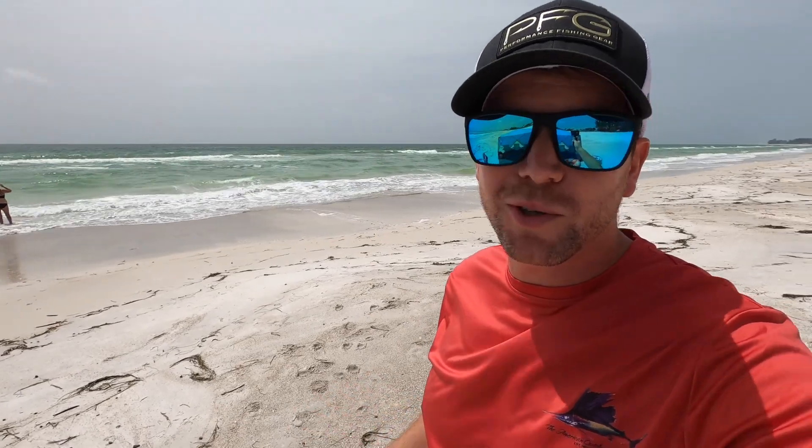Hey everyone, this is Luke with Backyard Adventures. Today we're here at Holmes Beach on Anna Maria Island. It's a little bit cloudy day but we're still gonna have a fun beach day. The water looks great and we're looking forward to have an adventure. So come and join us.